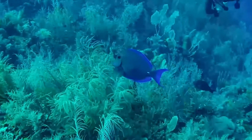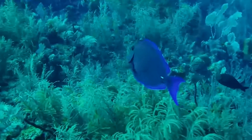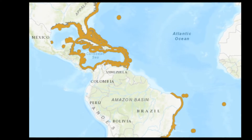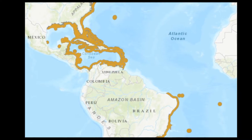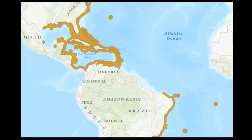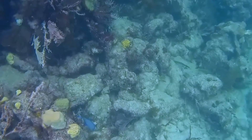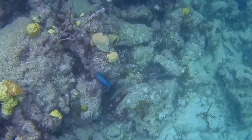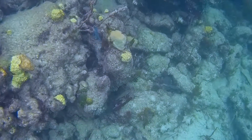The Atlantic Blue Tang is a surgeonfish that can be found in the western Atlantic Ocean from New York to Florida, throughout the Caribbean, and down to Brazil. The fish are found on coral reefs, rocky habitats, and grassy areas in depths from 3 to 200 feet.